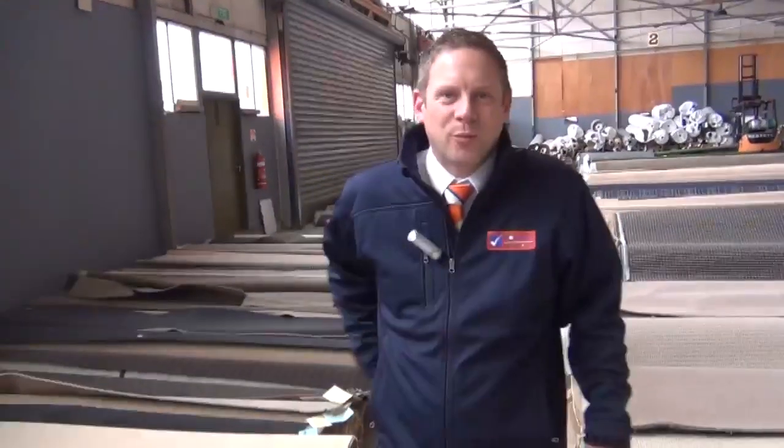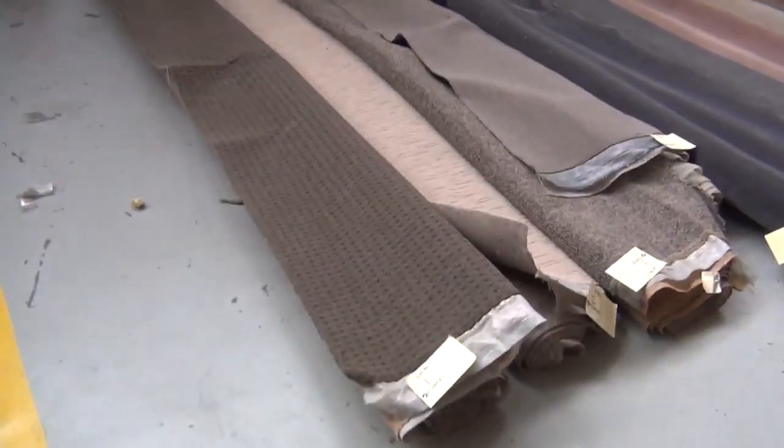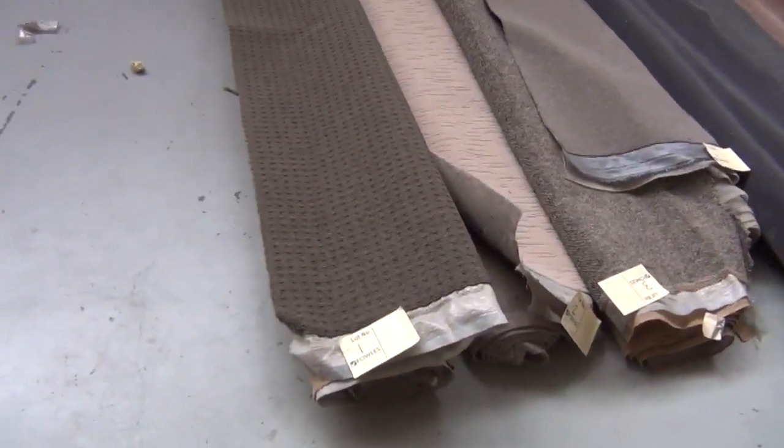Hi, I'm Liam from Fowls and welcome to the Carpet Auction Preview for Wednesday the 30th of July 2014. We'll start down at lot number one — beautiful room-size lots these ones.